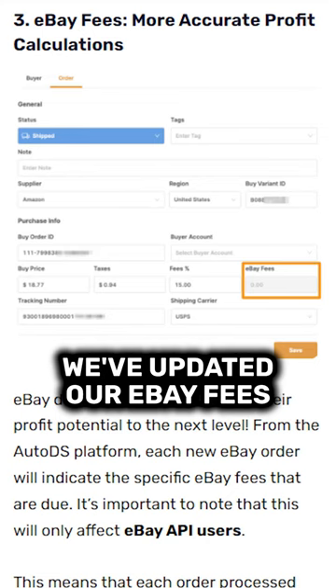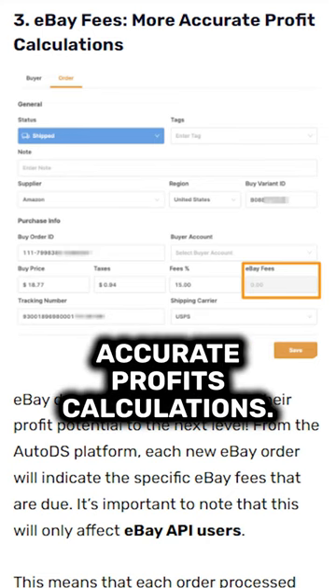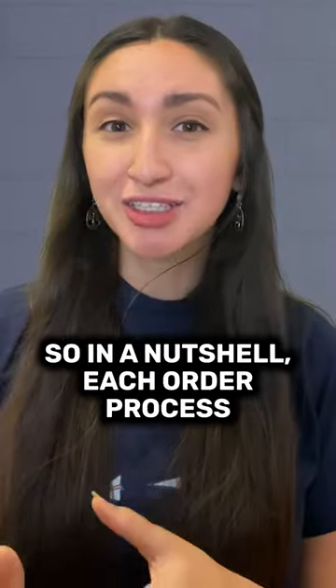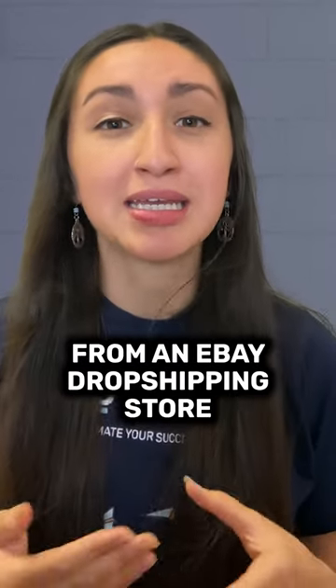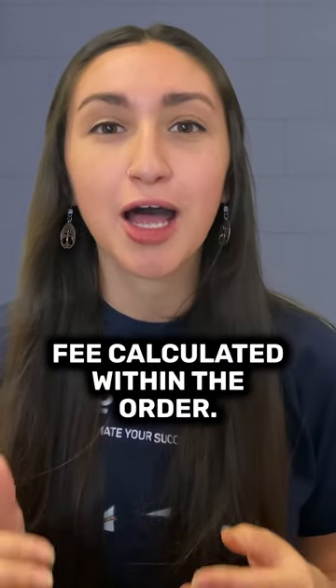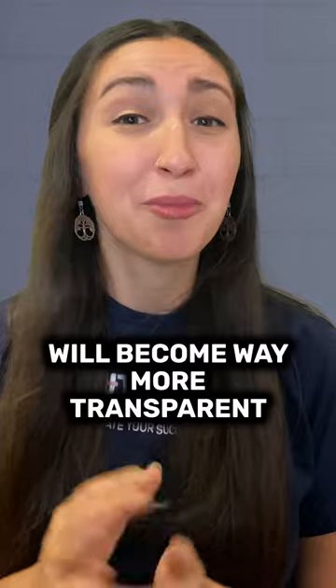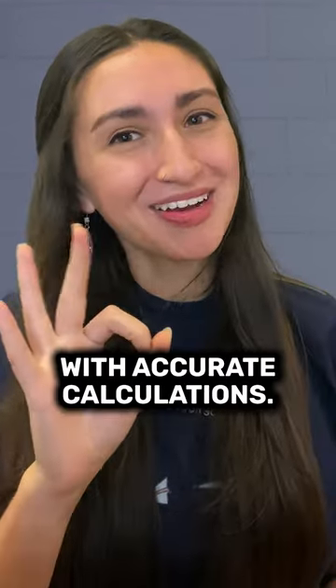And finally, we've updated our eBay Fees calculator feature to help with more accurate profit calculations. In a nutshell, each order process from an eBay dropshipping store will already have the final value fee calculated within the order. Now, your earnings and expenses will become way more transparent with accurate calculations.